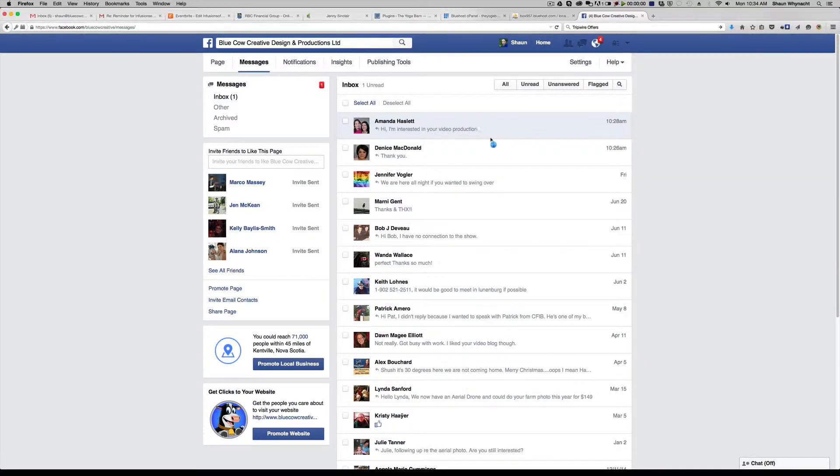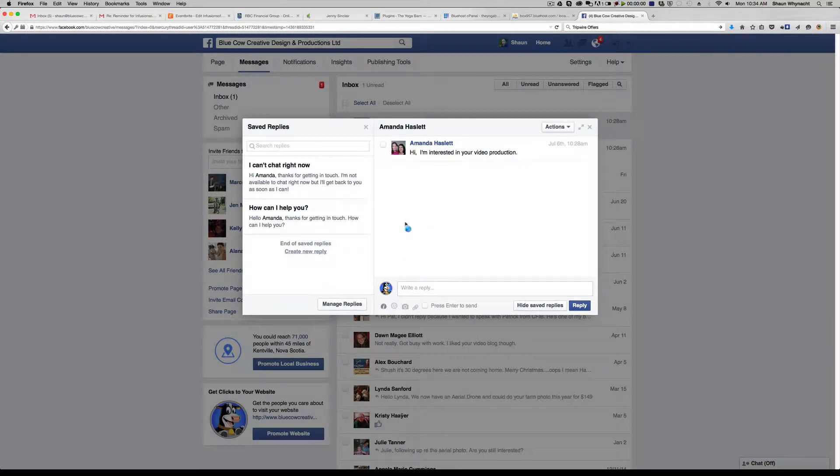I have a message that came in here and I'm just going to click on it. When it comes up here in this little lightbox window, you're going to notice something new. I'm not sure exactly when this appeared — I've only recently started to notice this. But here's the message: 'Hi, I'm interested in video production.' On the left-hand side, you've got saved replies.